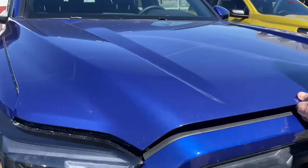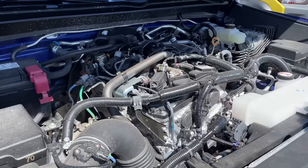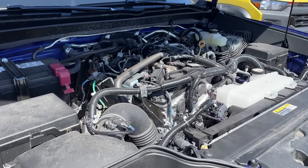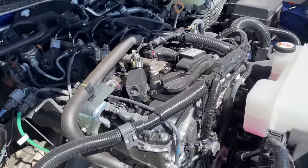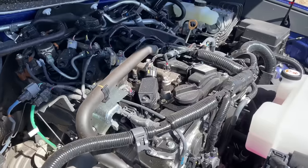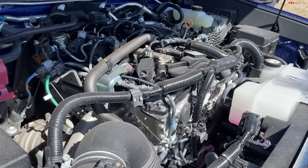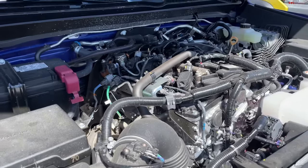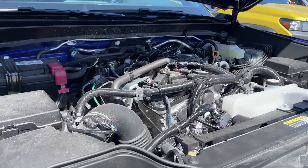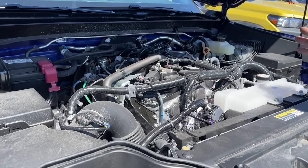Under the hood is a messy engine bay — no plastic cover unlike the Nissan, Honda, and Chevy. It's a 2.4-liter turbocharged four-cylinder — Toyota introduced versions of this engine in the Highlander SUV first, but this is the truck version. It makes 278 horsepower and 317 pound-feet of torque, paired with an eight-speed automatic. A six-speed manual is available as an option.